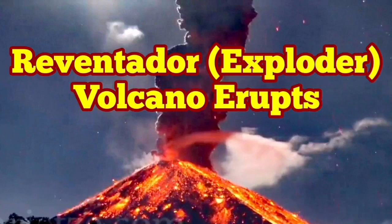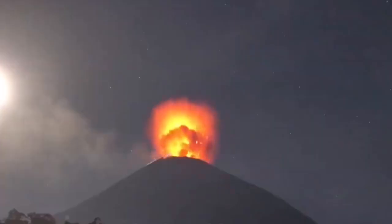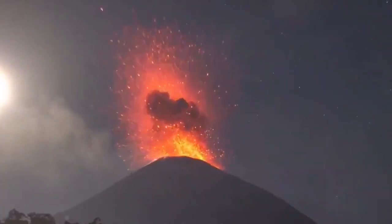Reventador volcano erupts in Ecuador. Reventador in Spanish means 'Exploder.' This is a volcano which really explodes. Look at this.